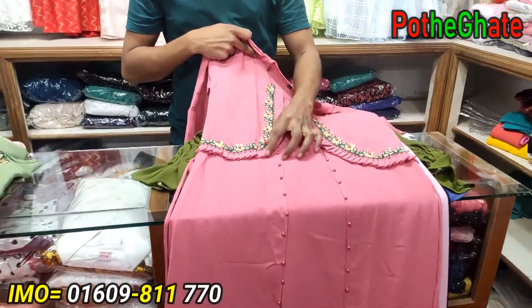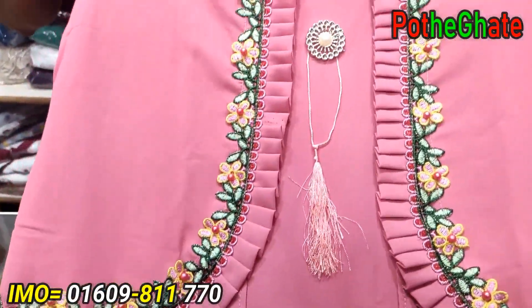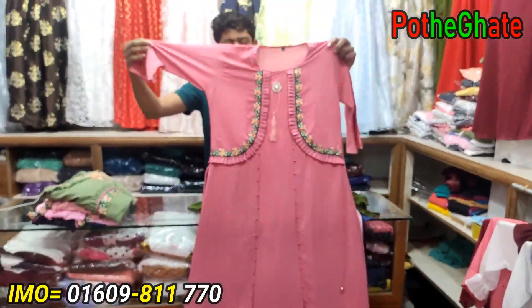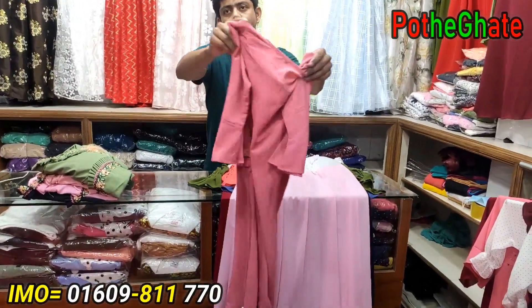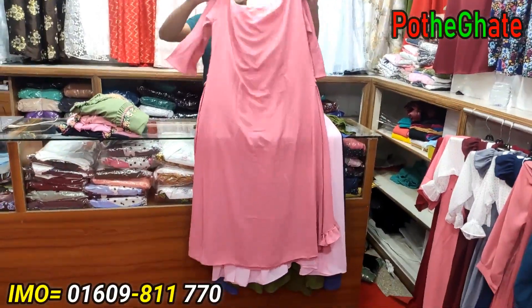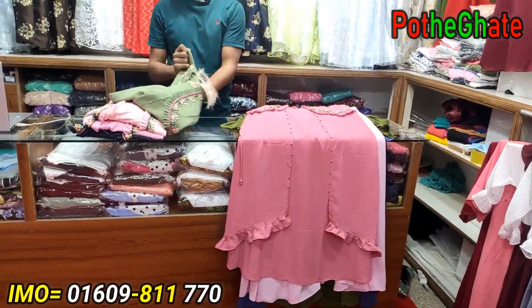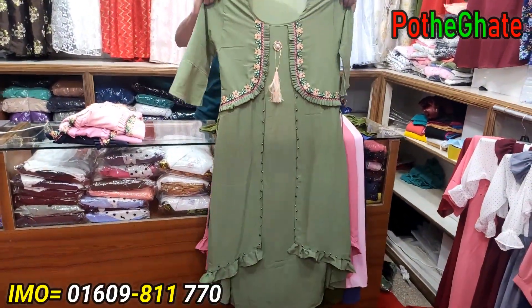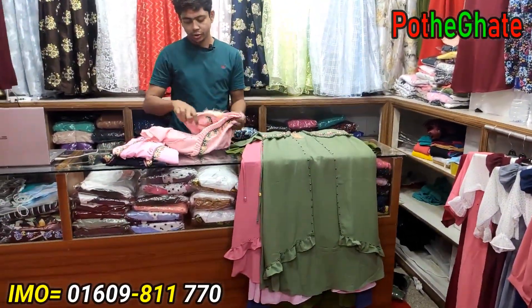I will see how beautiful the body is made. I will see how beautiful the body is made — the colors are really impressive.